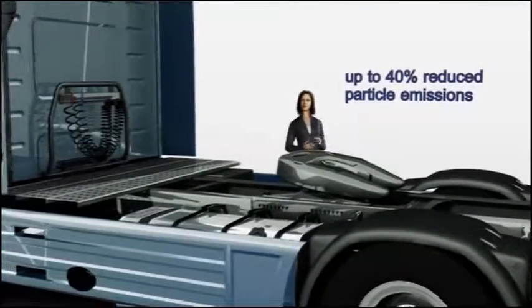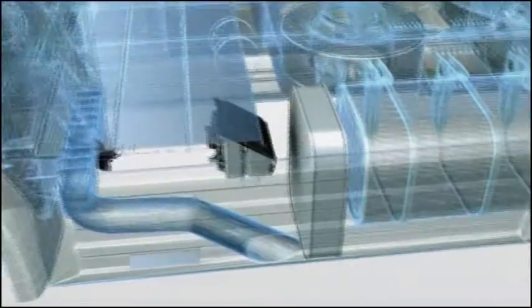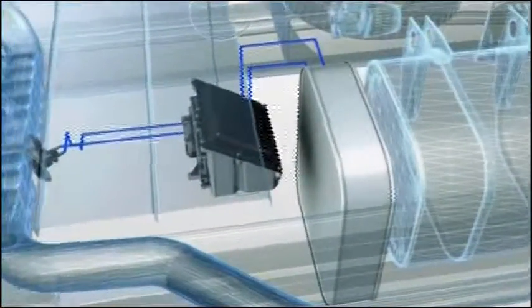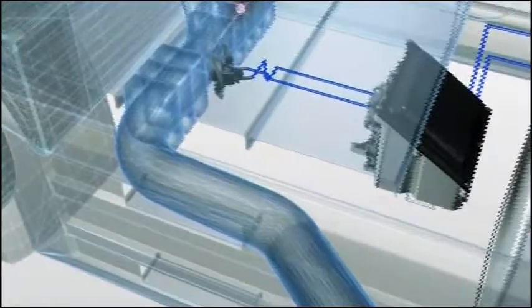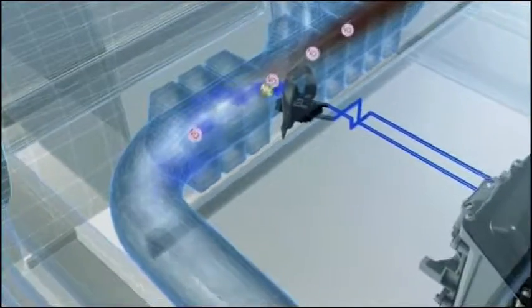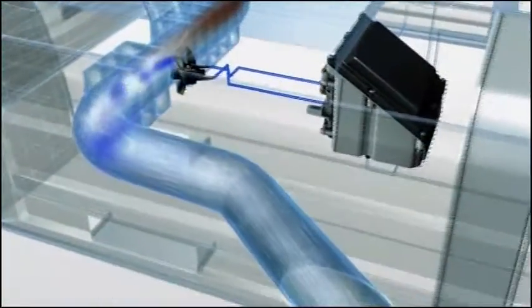So how does all that actually work? Let's take a closer look and find out. Denoxtronic meters the correct amount as required of AdBlue, an environmentally friendly urea and water mixture that's injected into the exhaust flow upstream of the SCR catalytic converter. This results in a catalytic reduction within the catalytic converter, breaking down nitrous oxide into nitrogen and water.